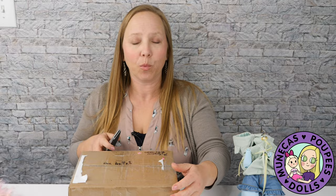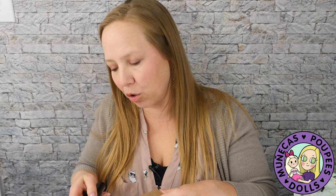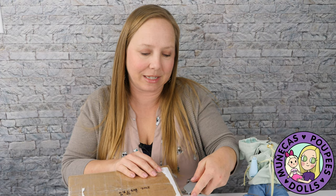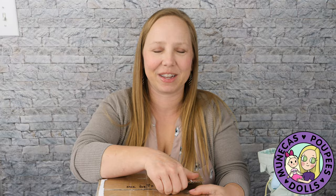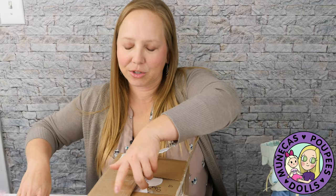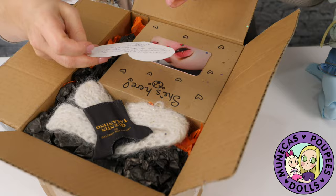I did decide to make Paige a girl. Paige is a gender-neutral sculpt so you could do a girl, a boy, or a gender-neutral character. I decided to go with a girl, and you will see the face-up that Precious Little Lily did — it's absolutely incredible. I love how she always takes such good care to leave notes like 'open here carefully' on the boxes. The note says 'I can't wait to see your Paige all dressed up — it was fun painting her for you.' Thank you so much, Janae.